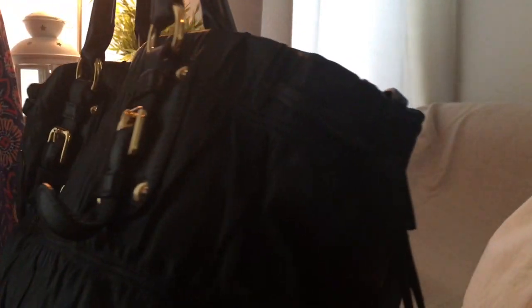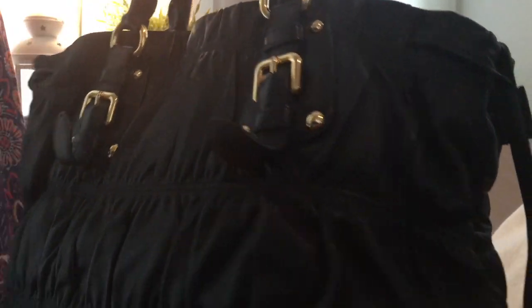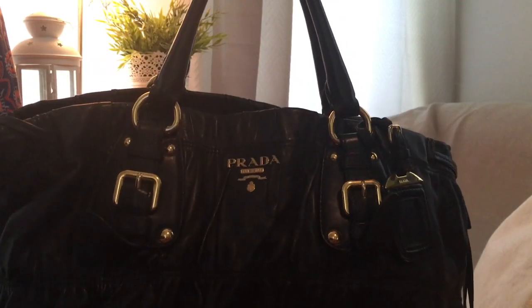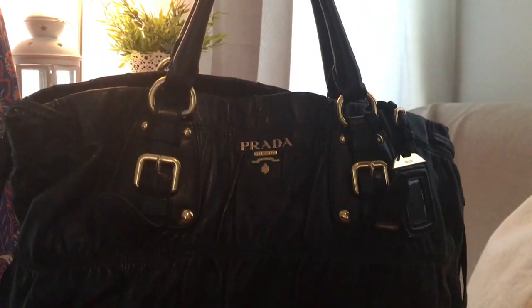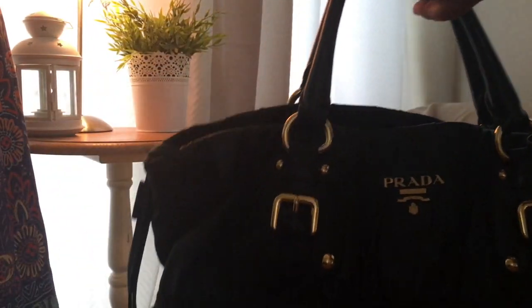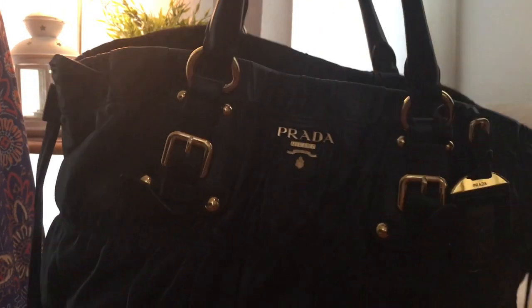The lady who sold it to me said it had been given to her by her daughter for a milestone birthday. She looked like early 60s, so maybe it was for her 60th. But after using it a couple of times, she didn't think it was her style and felt it was a little too small for her frame. I didn't think so, because the bag comes with leather drawstrings on both sides so you can actually make it smaller, or you can expand it.